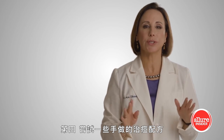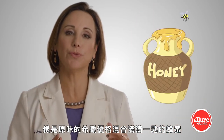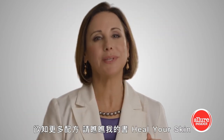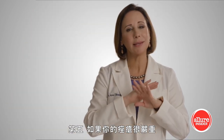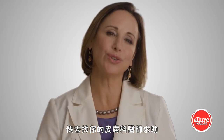Number four: try some do-it-yourself acne remedies such as plain Greek yogurt mixed with a spoonful of honey — apply it to your face. Another option is plain egg yolk. For more recipes, see my book, Heal Your Skin. And number five: if your acne is severe and is not going away, don't waste any time — go see your dermatologist.